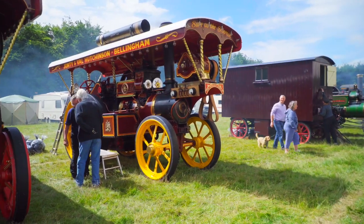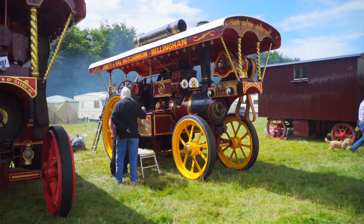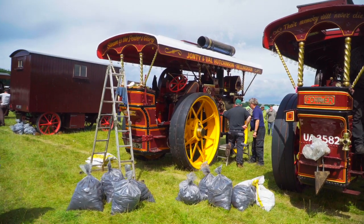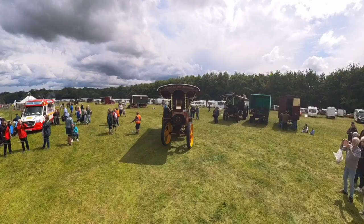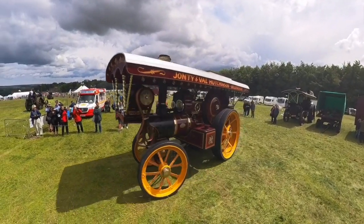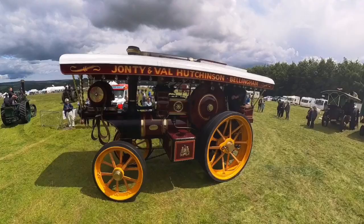Staying with Fowler's of Leeds, we have another showman's engine that started life as a road roller. Built in 1927 as a Class DNC roller, in 1984 it was changed into a showman's style engine, and has had several owners since then.